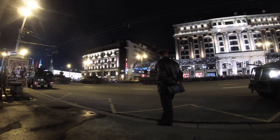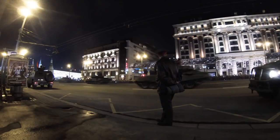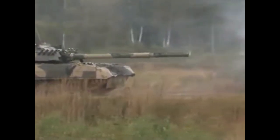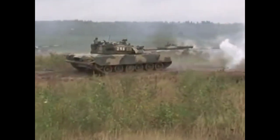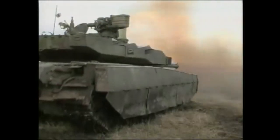But now we move to firepower, which does not look good for BM Oplot. All the tanks have similar guns. Russian tanks have the 2A46M4 or 2A46M5, which are slightly different from one another, and BM Oplot has the KBA-3, which is derived from Russian modernized guns and is very similar to what those Russian tanks have.